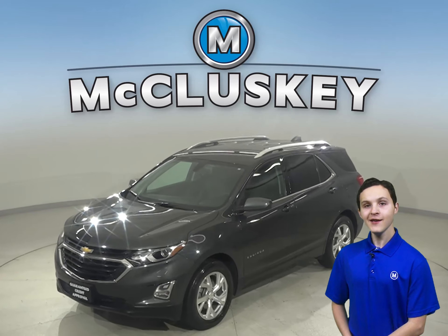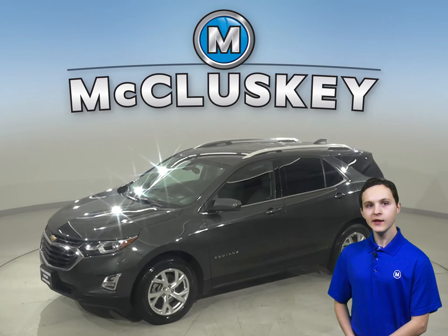Looking for your next everyday SUV? Then check out this 2019 Chevrolet Equinox.